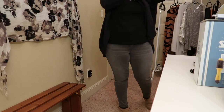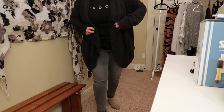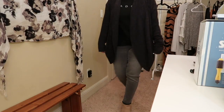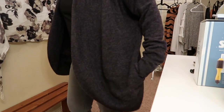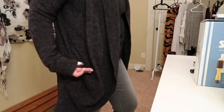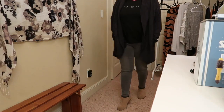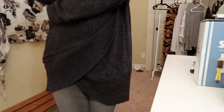This is the Barefoot Dreams in medium. This one is nice — I like it because it has this style like a little balloon that just drapes, with a pocket on both sides. It's so cozy.